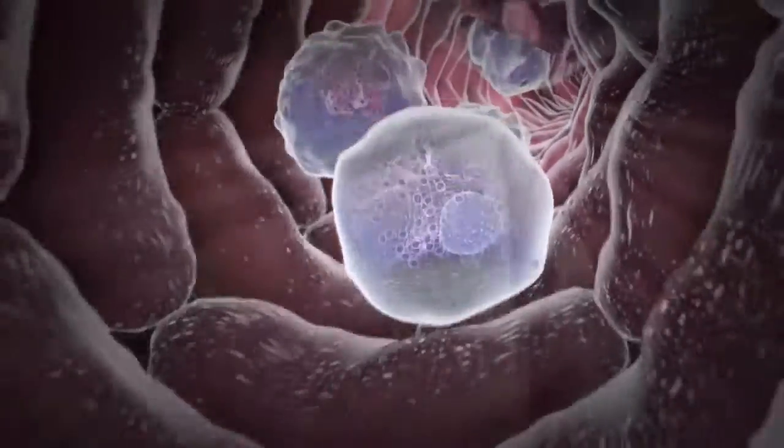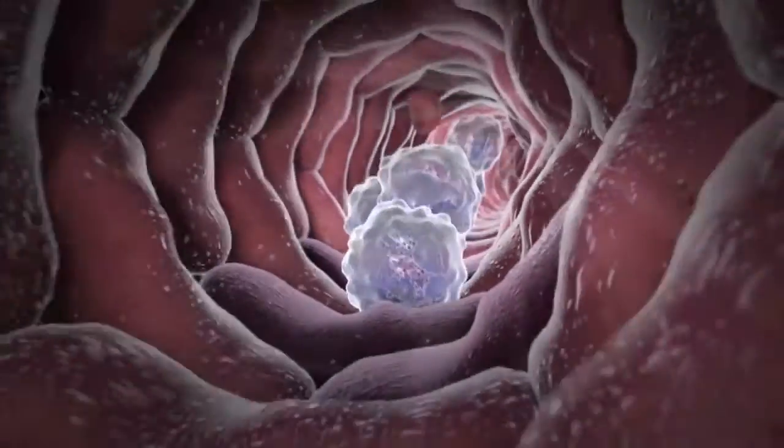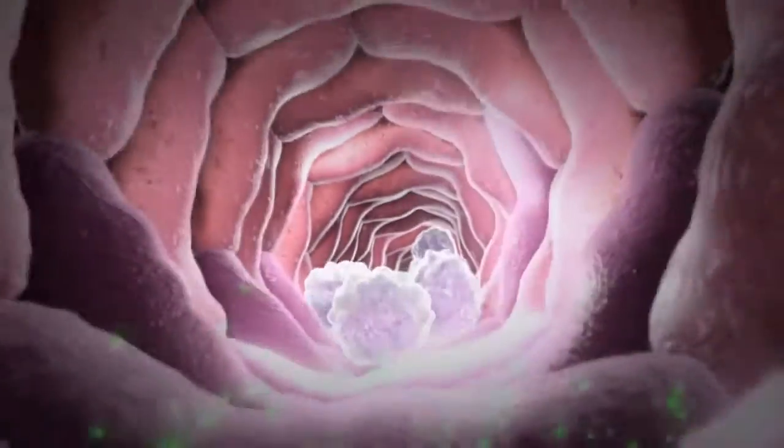In the bloodstream, neutrophils act as surveillance cells searching for infections. Neutrophils can sense a site of infection because of chemicals that are released by the bacteria.